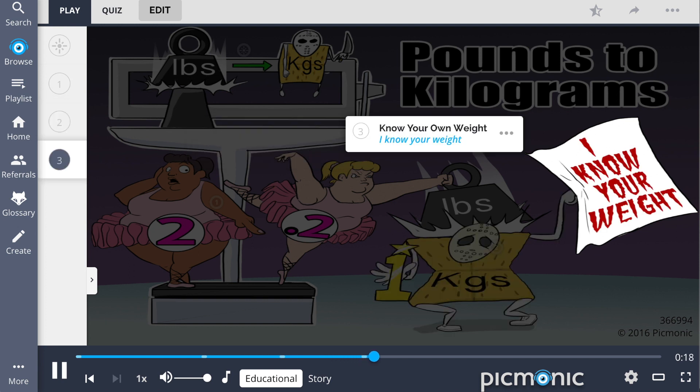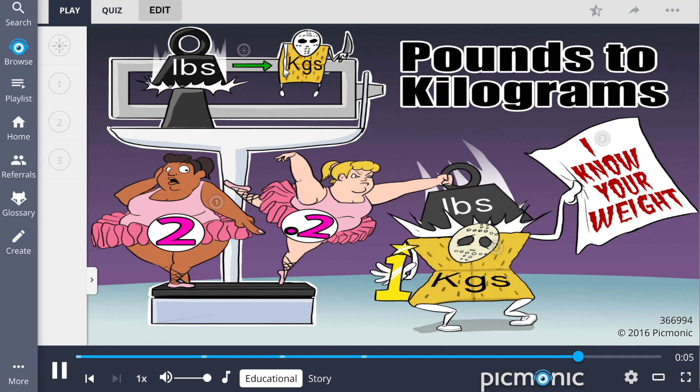A trick to remembering this conversion is to know your own weight in both pounds and kilograms. The kilogram will always be the smaller number. This is represented by the kilogram cracker telling the girls, "I know your weight." So recall, 2.2 pounds equals 1 kilogram, and knowing your weight helps you to remember this conversion.